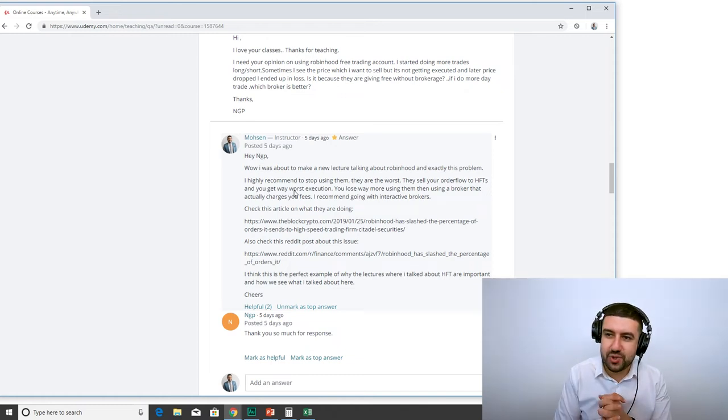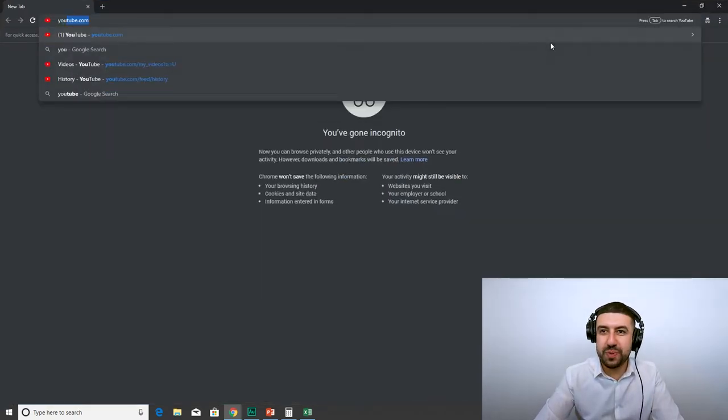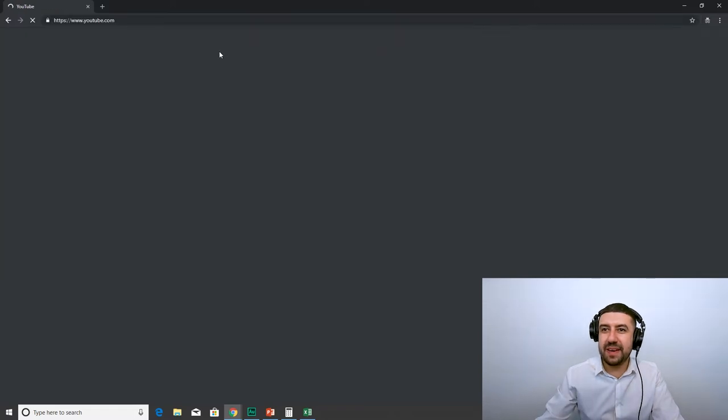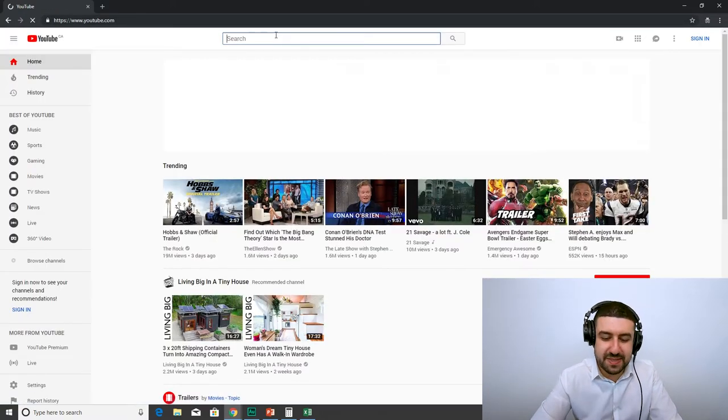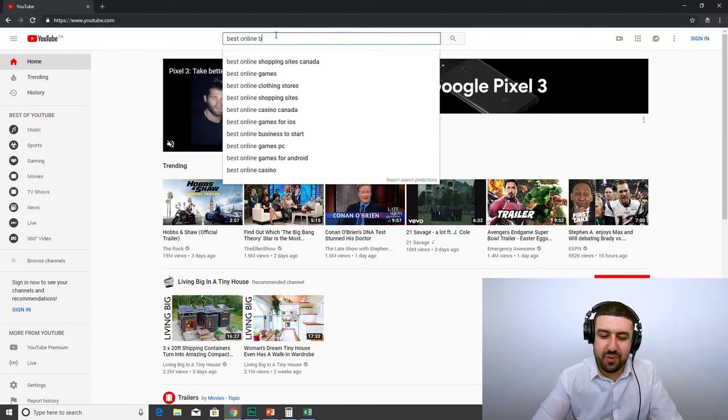Enough ranting. I hope you guys do not use Robinhood. Stop looking for things that are cheap in one area without looking at all other areas — it's a full package. It's your responsibility to make sure you're not getting screwed, that you're trading with a good brokerage and not getting front-run on your orders.